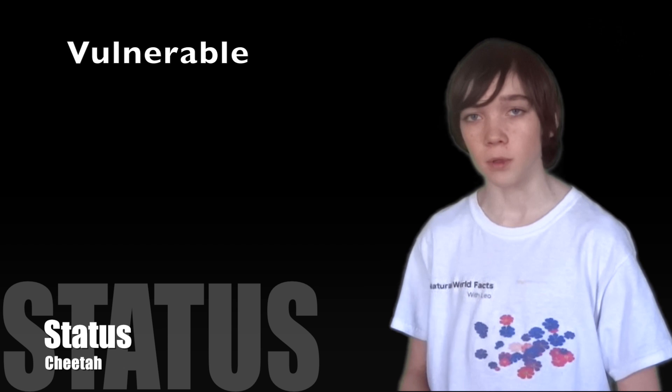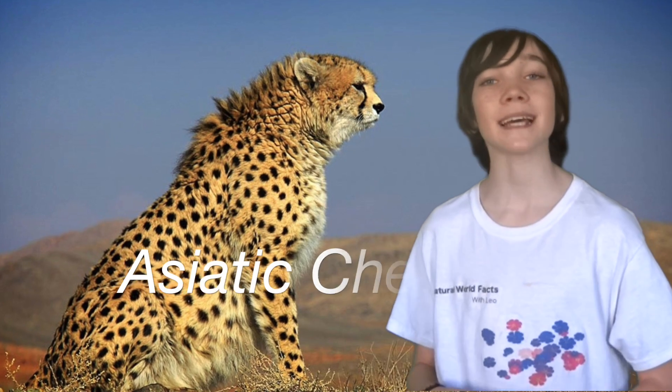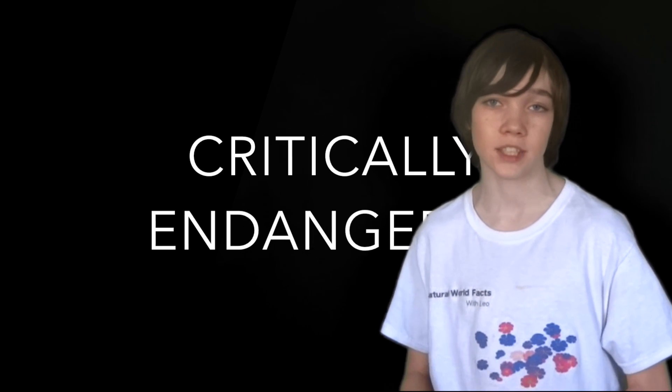Status. Cheetahs are listed as vulnerable on the IUCN Red List for Threatened Species. There are less than 10,000 cheetahs left in the wild, making it Africa's most endangered big cat. The Asiatic cheetah, which is found only in Iran, is listed as critically endangered. There are only about 200 individuals left.